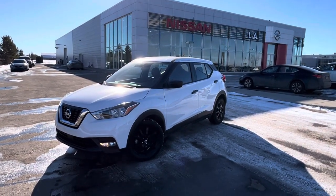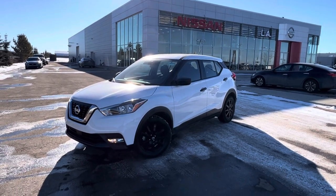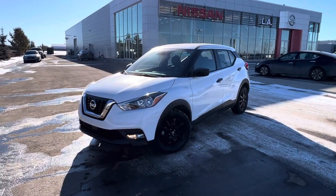Hi, good afternoon Romeo. Matthew here from Leduc Nissan, and this is the 2020 Nissan Kicks. So let's get started.